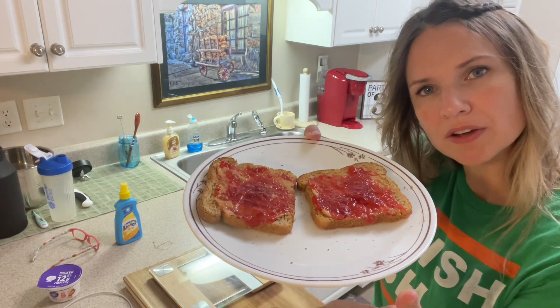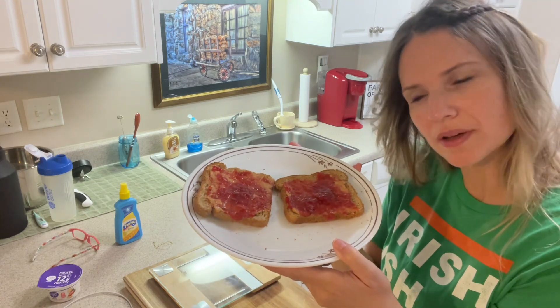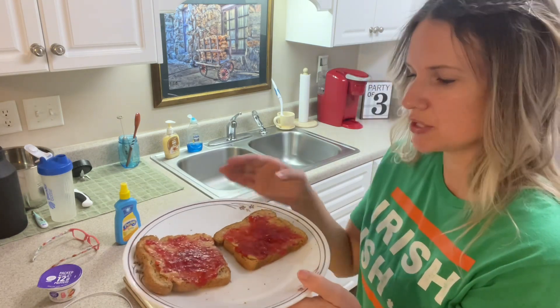I'll put the calories and protein in the description box below, and now I'm going to enjoy my toast.